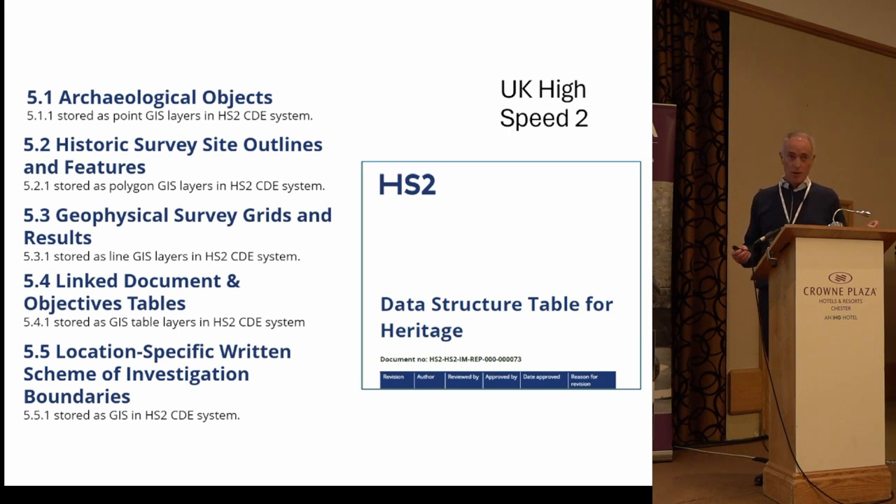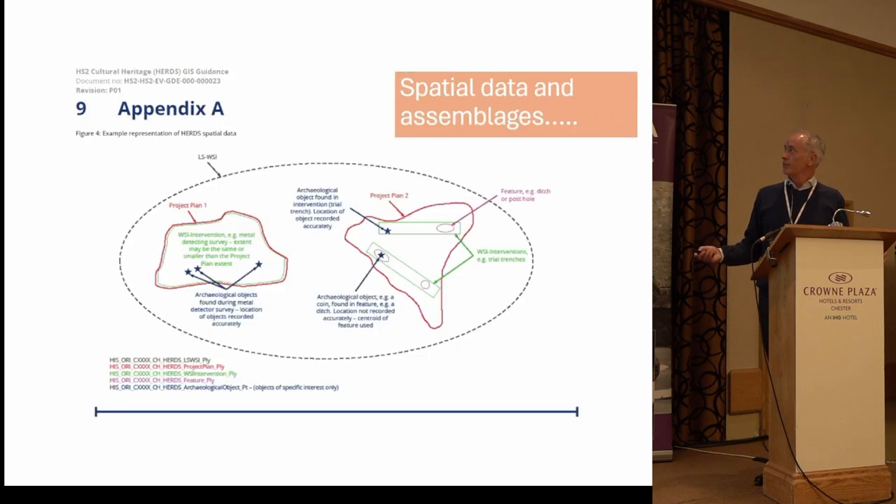As was just pointed out, the availability of machine-readable data is what makes synthesis easier, and this is what we really need to focus on — ensuring that major public projects demonstrate that capability. The HS2 schema outlines spatial data where features, objects, and areas are all included comprehensively.